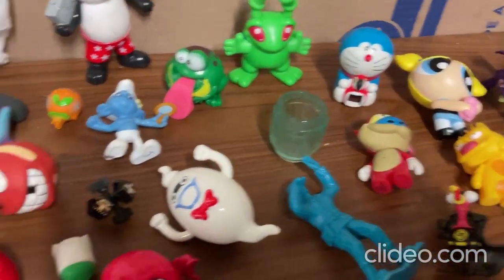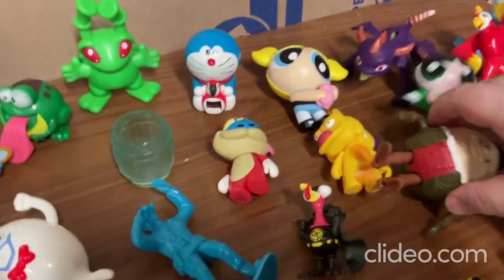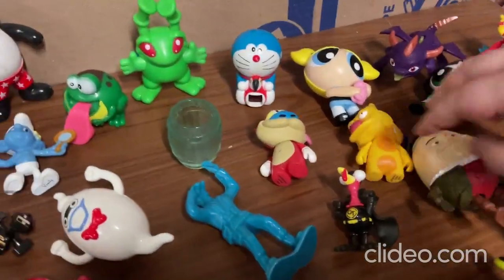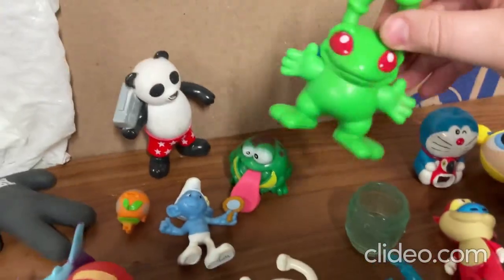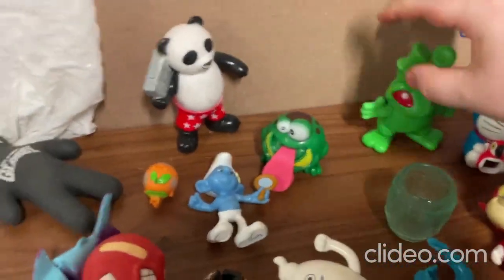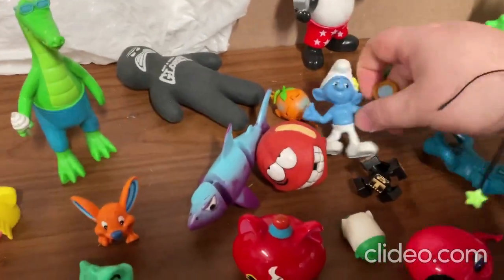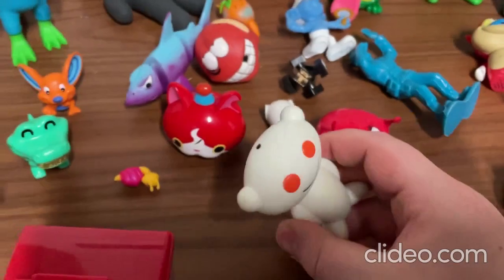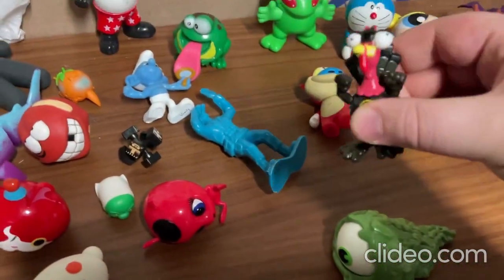All right, so first I'll start off with showing off all my older toys. So there's this Humpty Dumpty toy here — this one likes to do that sort of thing. I got this little Doraemon toy, I got this Neopets toy, I got this one here, I got the Smurfs guy, I got a Reddit toy, I got a superhero chicken guy.